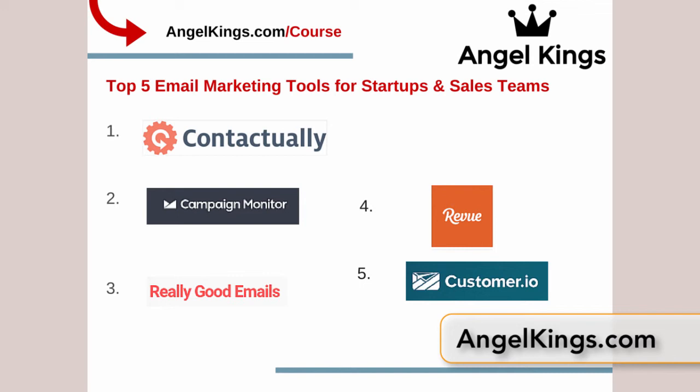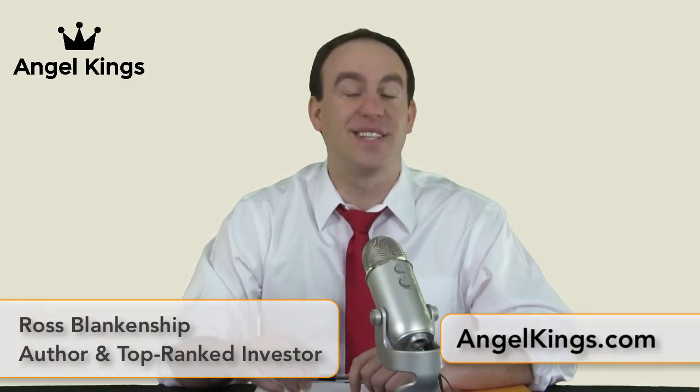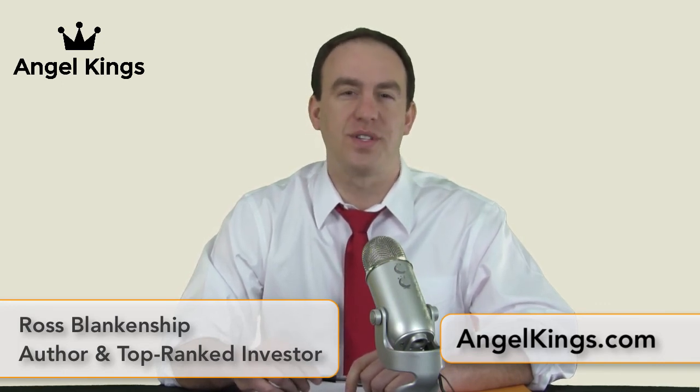If you want to learn more about how to build a billion-dollar startup or how to invest in companies, go to angelkings.com/course. My name is Ross Blankenship, founder of Angel Kings and author of the best-selling book 'Kings of Raises.' If you want inside access to America's next top startups, go to angelkings.com/course, reserve your spot, and learn more today.